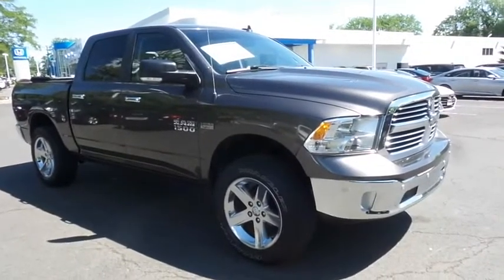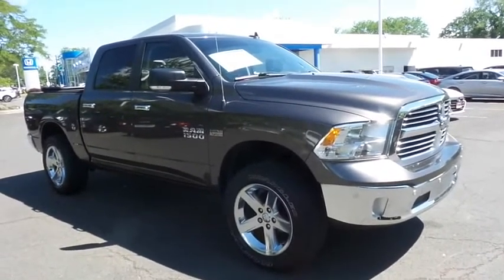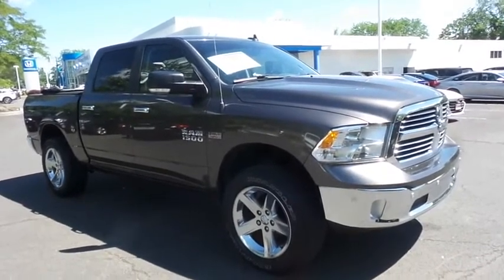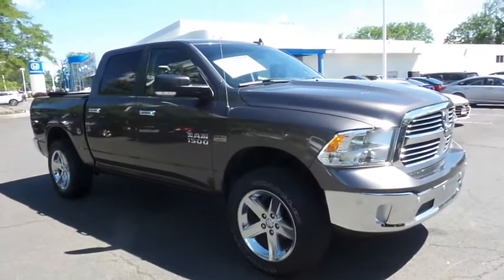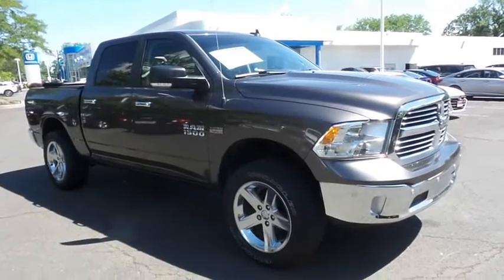Come down to Honda of Nanuet today and test drive this gorgeous 2016 DCH Economy pre-owned Ram 1500 Bighorn four-wheel drive with Bluetooth, reverse camera, 20-inch alloy wheels, Hemi V8 engine and only 82,000 miles.